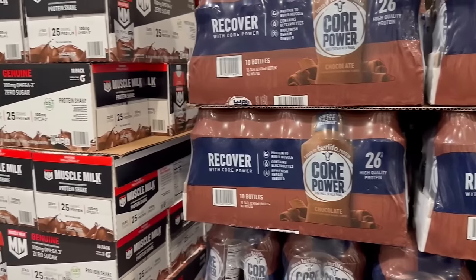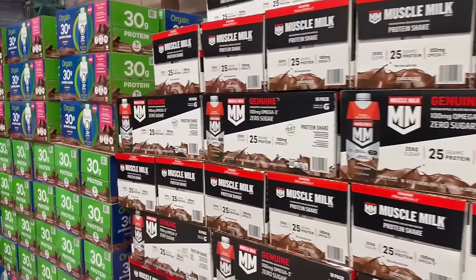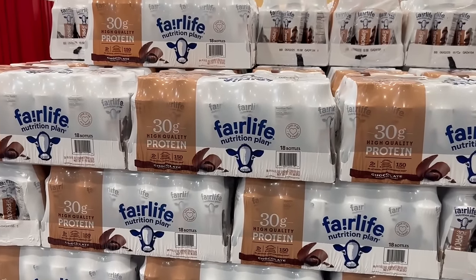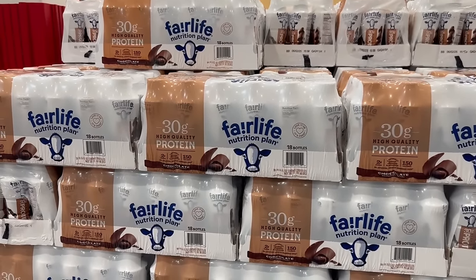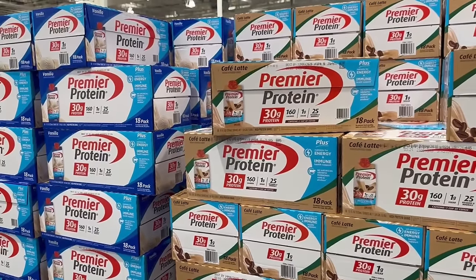A Costco staple for me are protein shakes. This is a great way to get in your protein daily and Costco has so many amazing options. My typical go-to's are the Fairlife as well as the Premier Protein. They have plant-based protein as well as a little bit higher calorie, lower carb options.